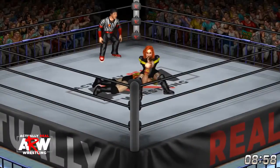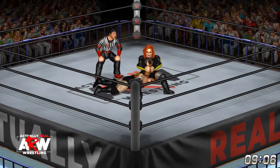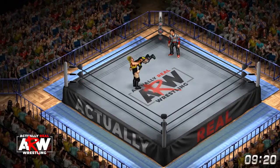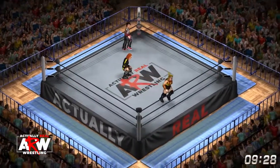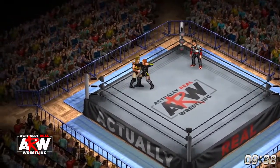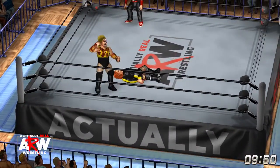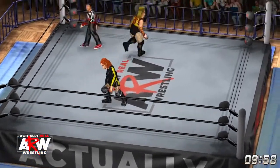Forearms to the back of Nakano puts her down. Disarm Her is locked in — is this enough to submit Bull Nakano? No, she's able to escape again. But you've got to believe the damage is being done. A dropping DDT by Nakano stuns Becky, and then a huge splash right into the middle of the ring puts Becky down. Nakano drops her with a front face lock — modified suplex.